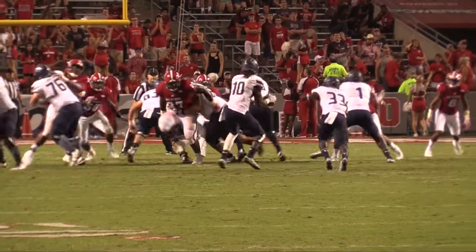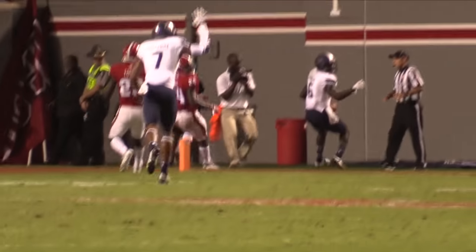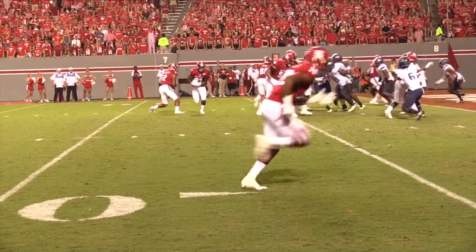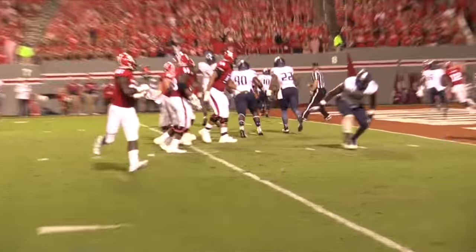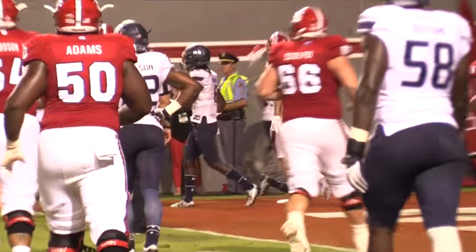Out of the break, both teams traded lackluster possessions, but Old Dominion's Zach Paschal hauled in a throw from David Washington to make things interesting at 21-9. Jalen McClendon returned fire for NC State, capping a scoring drive off with a four-yard pass to tight end Thaddeus Moss.